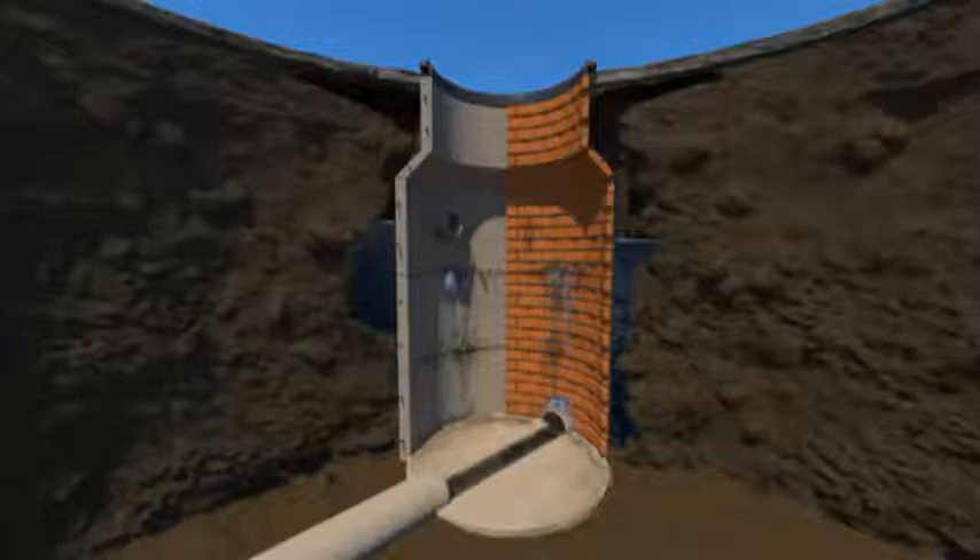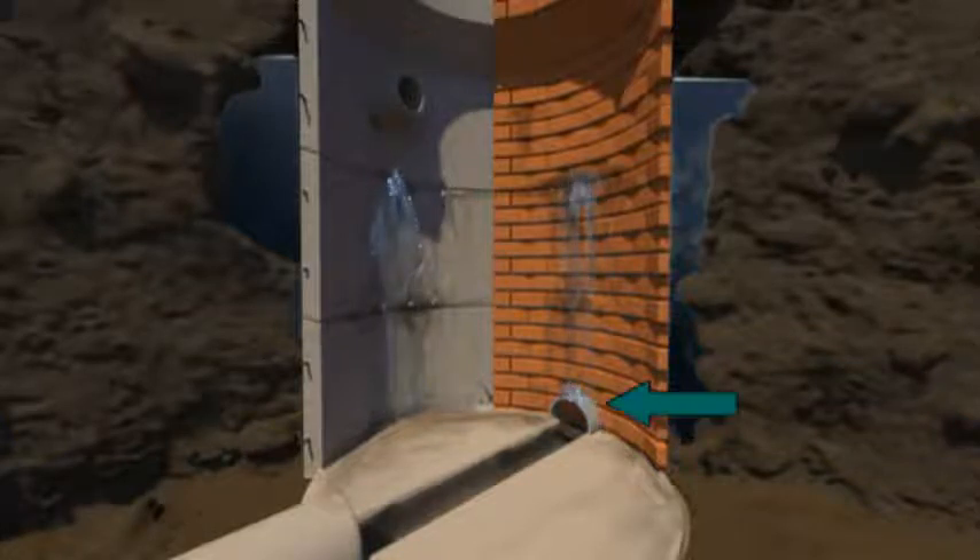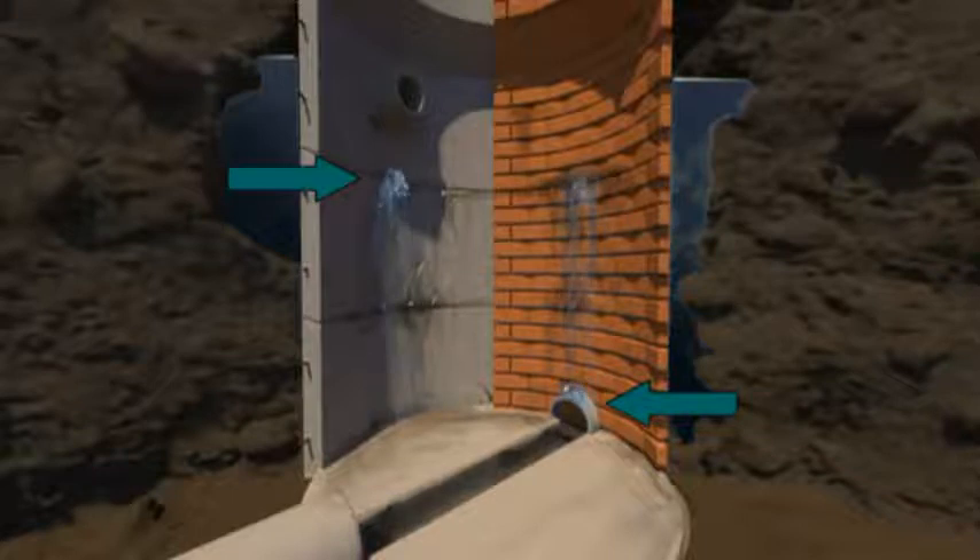Most manholes were constructed of brick and mortar. Precast concrete became mainstream, but both began to deteriorate on day one. Now there's a lot of work to do. From this cross-section of a manhole, you see all failure point possibilities, including connections with inverts and laterals, construction joints, mortar joints, and cracks in concrete.